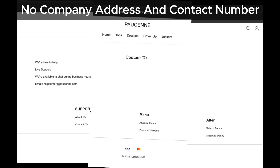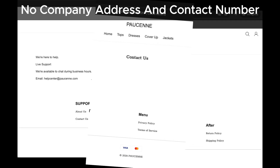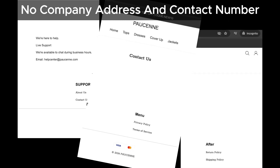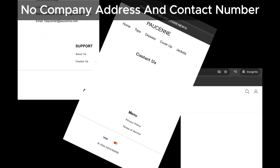Now, it's possible that Pawsun might add contact details in the future. However, even if they do, the other issues we've found still make this site suspicious. Changing contact details is a tactic often used by scam sites to avoid detection.